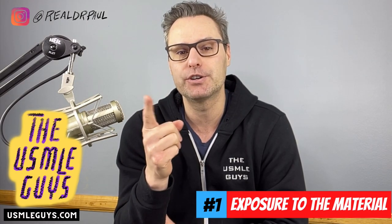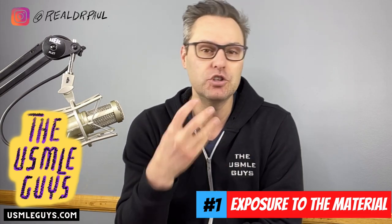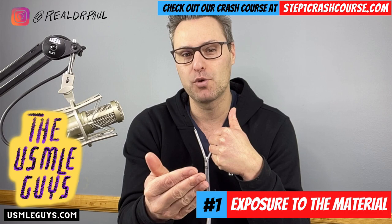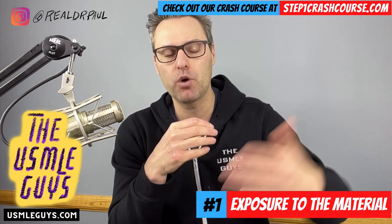Number one: exposure to the material. This is simply that phase where you're starting your prep. Even if you're just finishing your basic sciences, if you haven't done a thorough review of everything, you need to re-expose yourself. This is why video courses are great — they'll walk you through everything in a more time-constrained manner, exposing you to what's high yield and important. Videos are good. You could also follow along in First Aid.